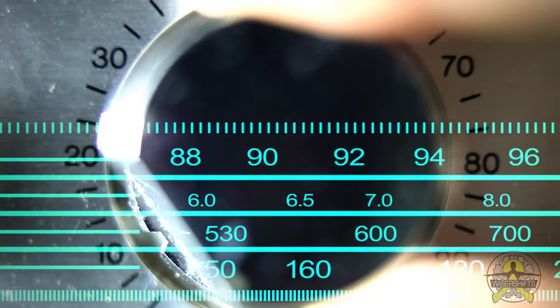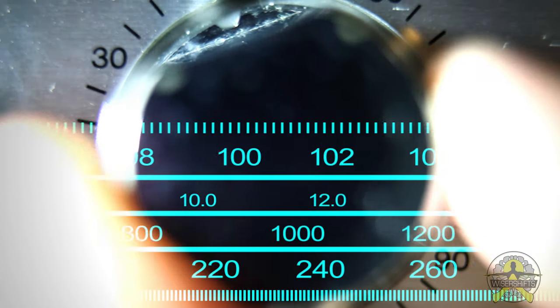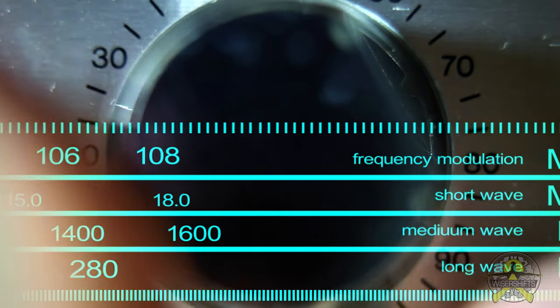Number four is staying informed. Monitor news, radio stations, and weather updates. Downloading emergency alert apps like FEMA, Red Cross, and local weather apps makes a huge difference, because being informed about what's happening in your surrounding area will directly impact your safety.